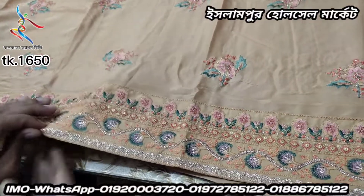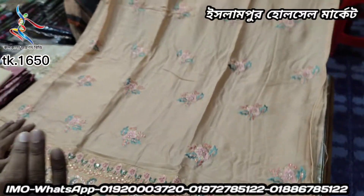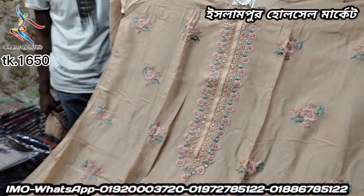This is a biscuit color. Biscuit color is the most important. It's a little bit nice. The price is $1500. This is the best product. The sequins are very good.